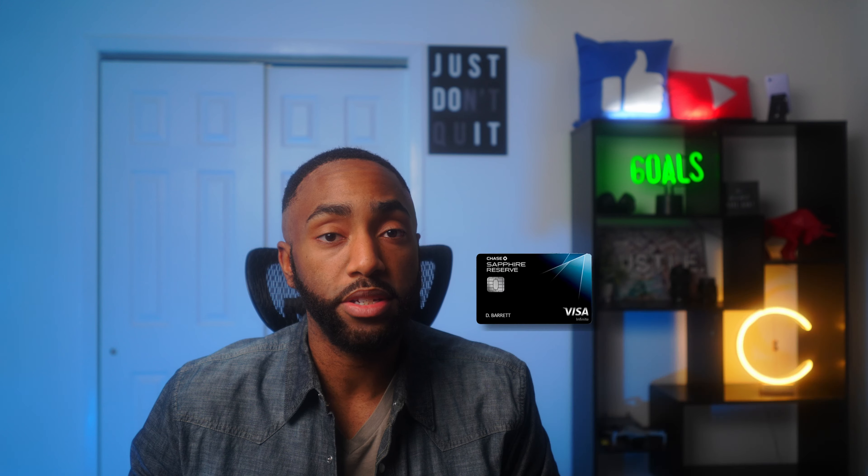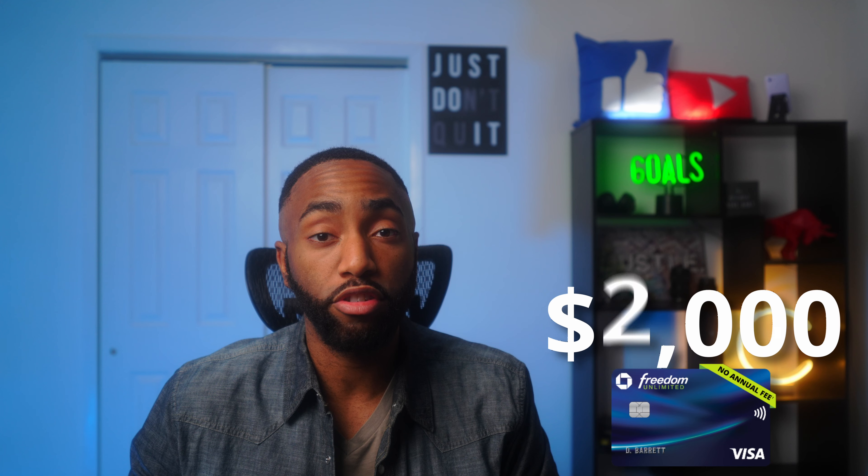This method does trigger a hard credit pull, but you're getting so much more than just a slight limit increase. You get a completely new card with new bonus categories and benefits, a lucrative signup bonus, the ability to combine rewards between cards, and a potentially massive limit increase to top it all off.